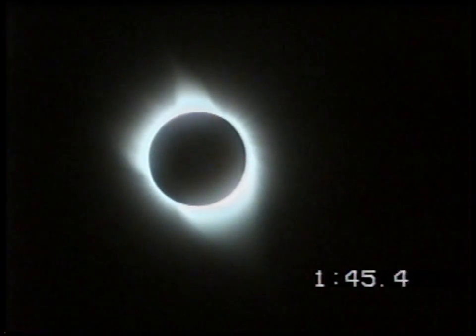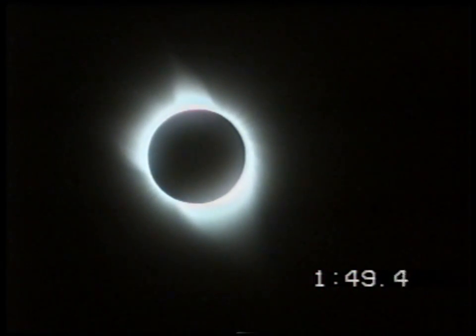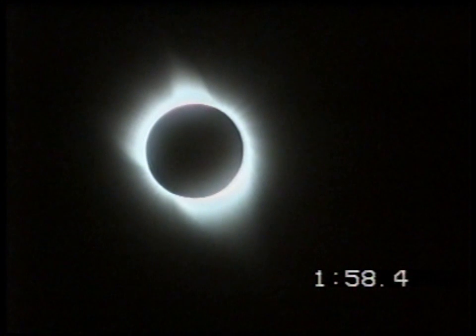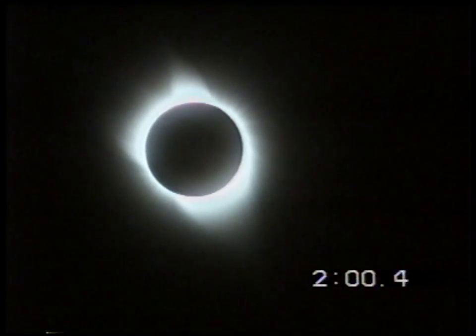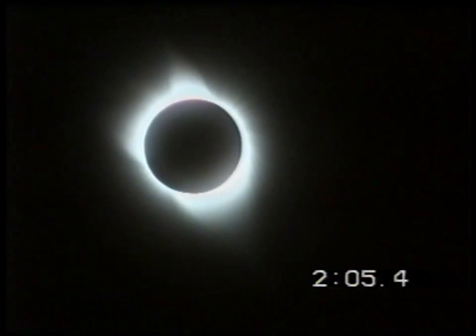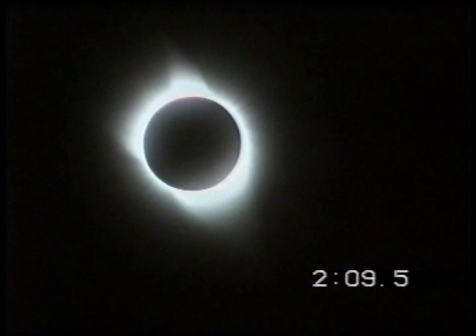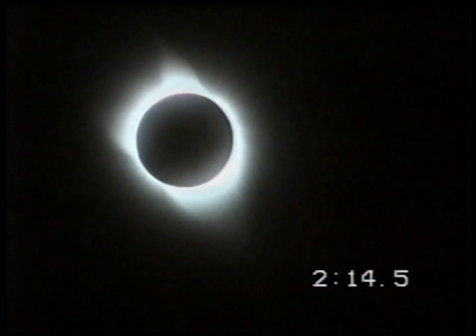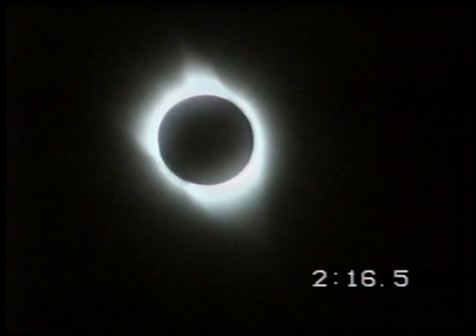I can trace the coronal streamer at the bottom out to two, two and a half, certainly possibly three solar diameters. The upper one I can trace out to one and a half solar diameters, and the one at about 10 o'clock out to one solar diameter. Very superb structure near the poles — the magnetic structure. There is Venus, and Jupiter, and Mercury — very easy to see. Quickly looking over to the far side of the sky — yes, I can see Canopus quite easily.